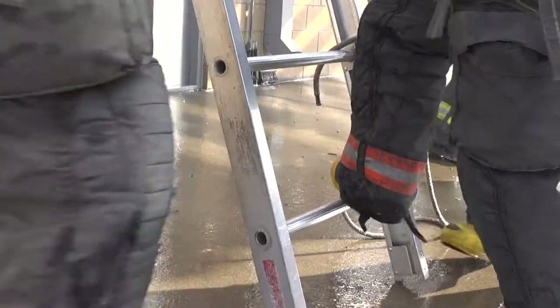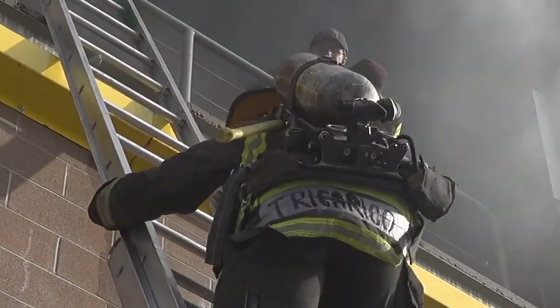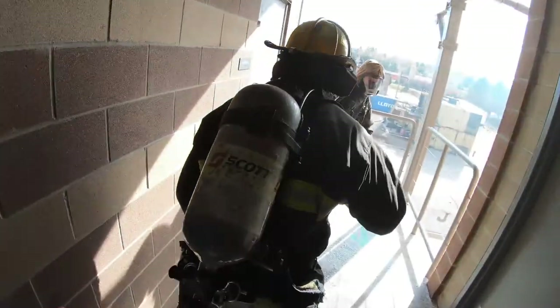Fighting fire in a multi-story building can be challenging. Crews are dealing with multiple levels, dozens of rooms, and the possibility that people might be inside.